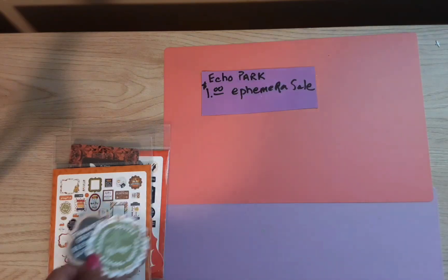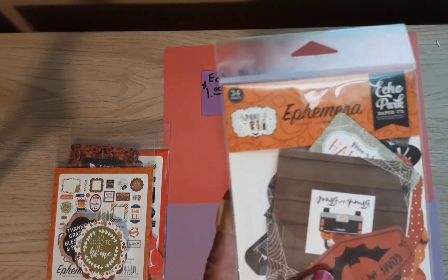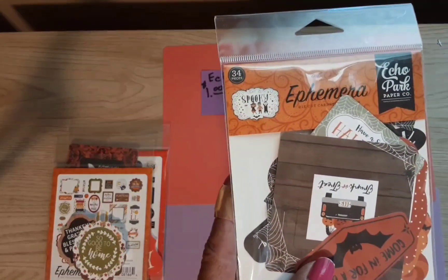Some of them only had the tags and frames, so I got those. This one is called Spooky Ephemera.